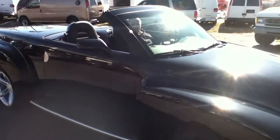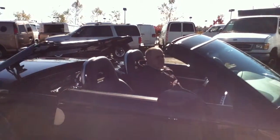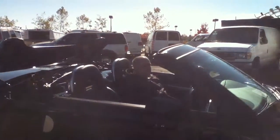This is Anthony from Bestway. I'll show you a 2004 SSR with 22,000 miles. We're going to watch the roof go up into the up position, and right now it was completely down.